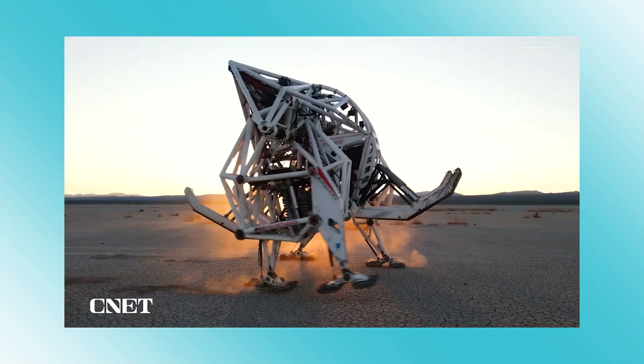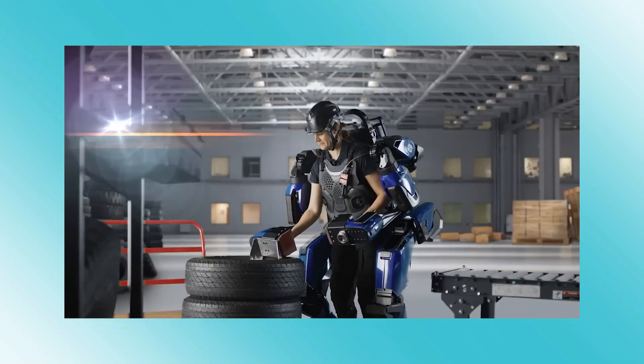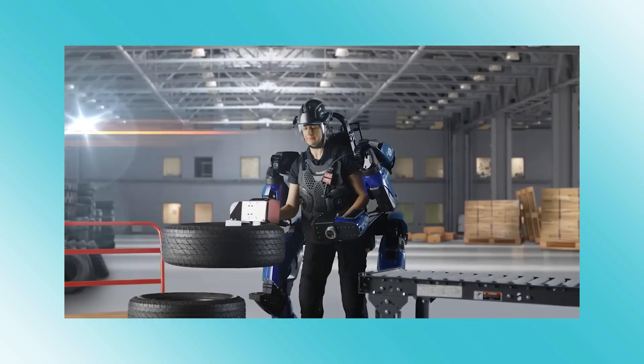In this video, you will see the world's most amazing exoskeletons giving humans super strength and endurance.